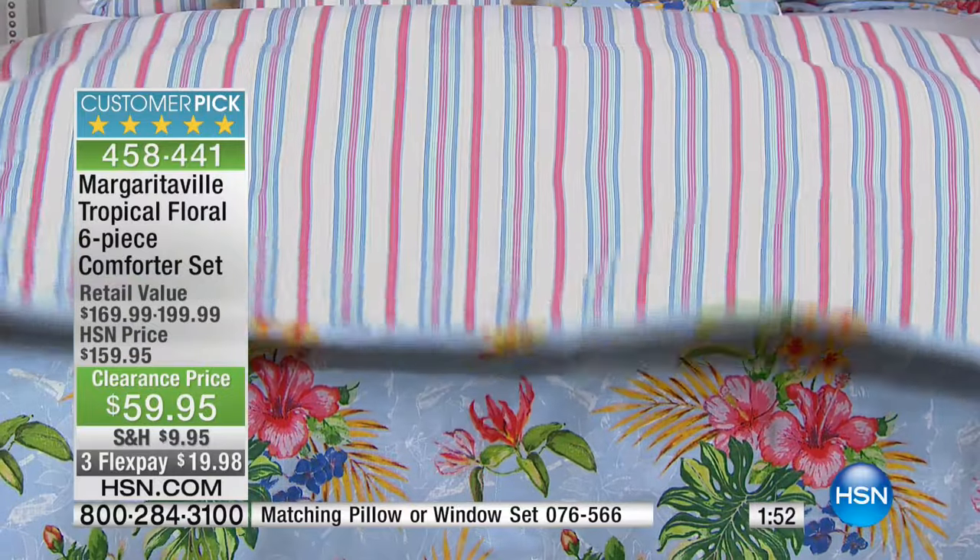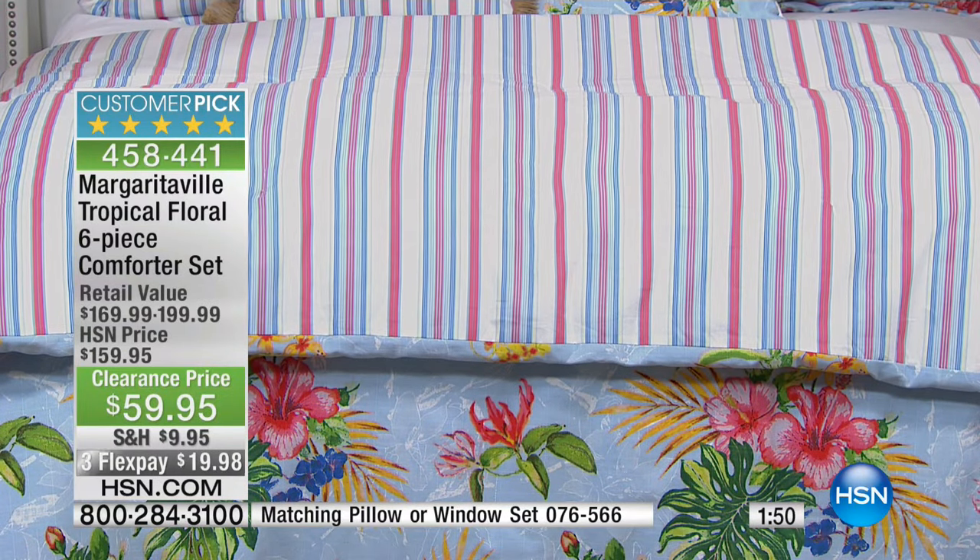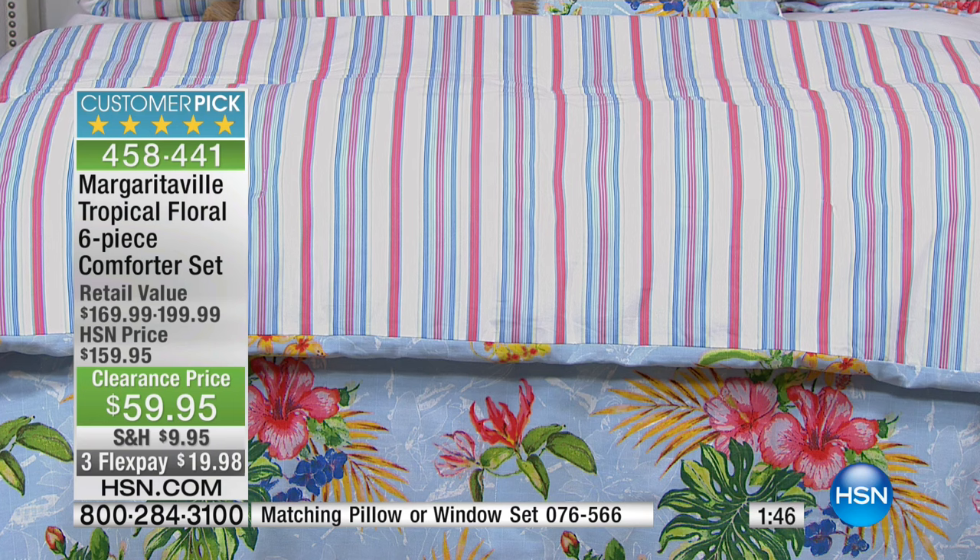It's so pretty and such a nice, great buy. This is one of those you're getting home and you're going to be like, what sizes do I have? I have twin, full/queen, king, and California king.